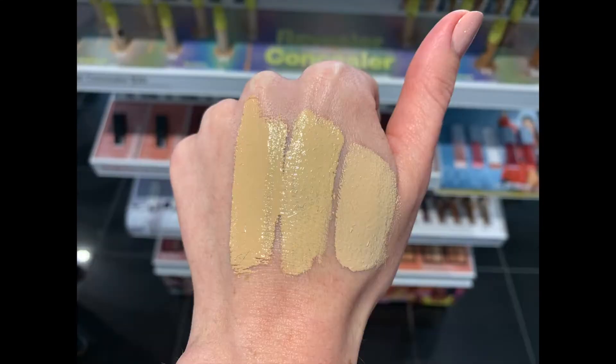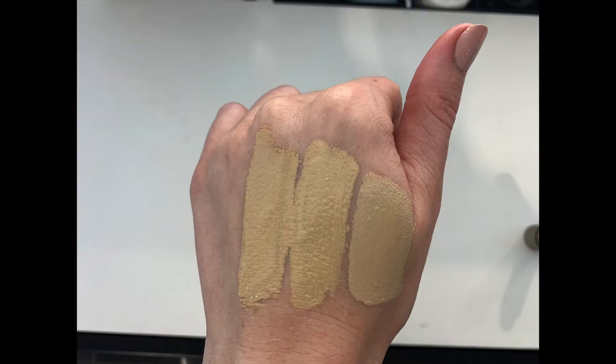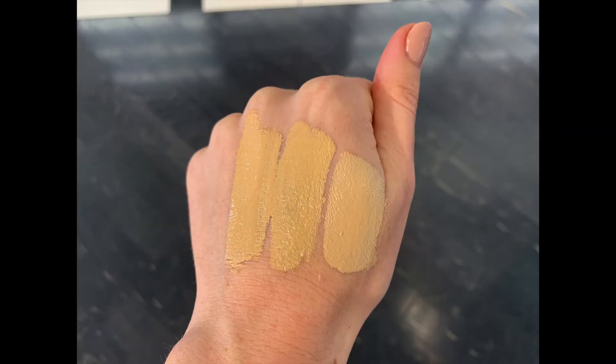So that wear test was all over the place — bear with me, it was my first one. But getting to the point, the shade didn't work for me, but I thought the formula was pretty nice. I'm going to take you through a couple pictures of me swatching the shades at Sephora. It goes shade three, two, and one. The first three shades almost look exactly the same on my skin — they just come across totally as yellow.